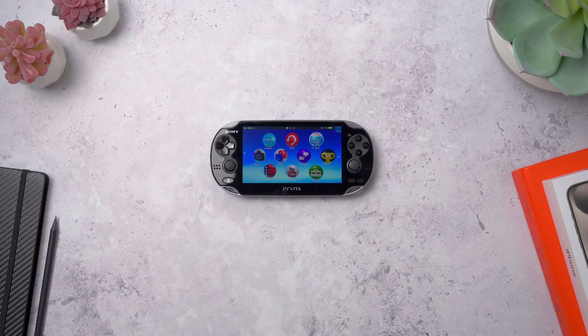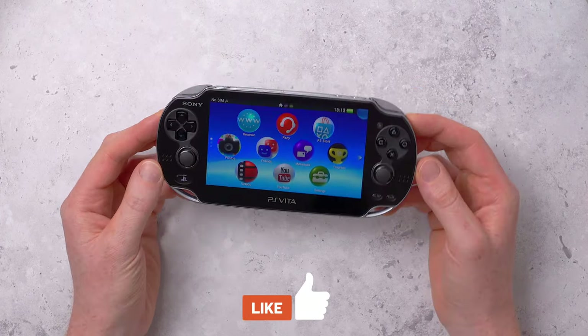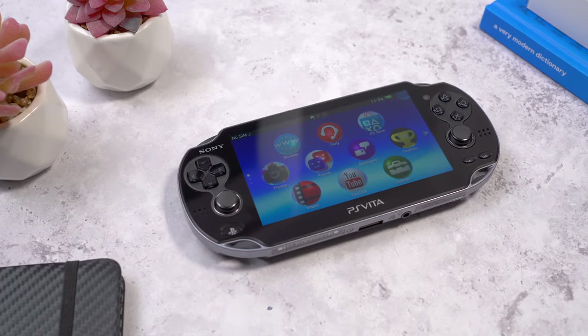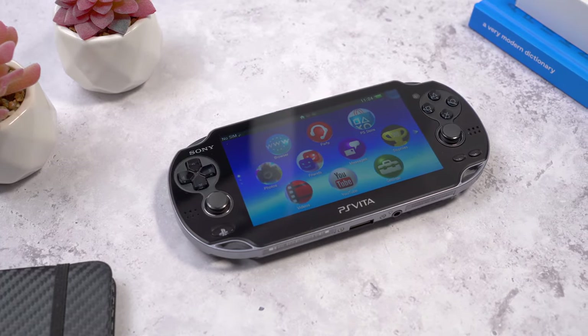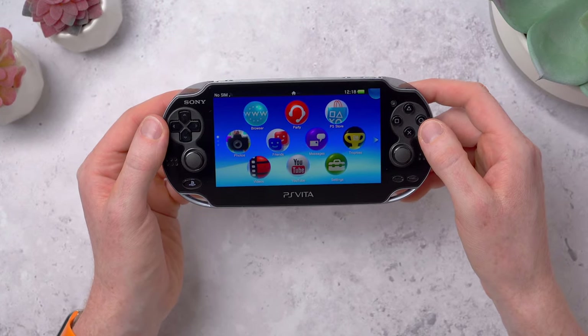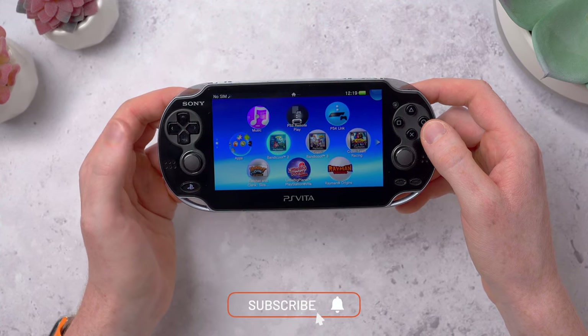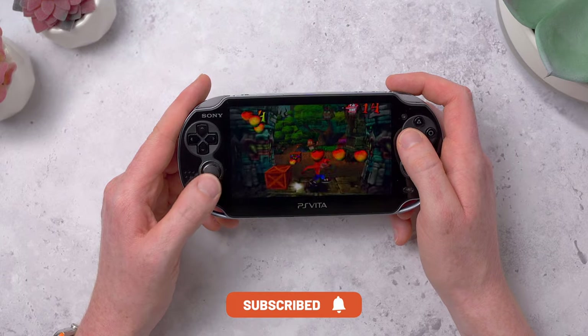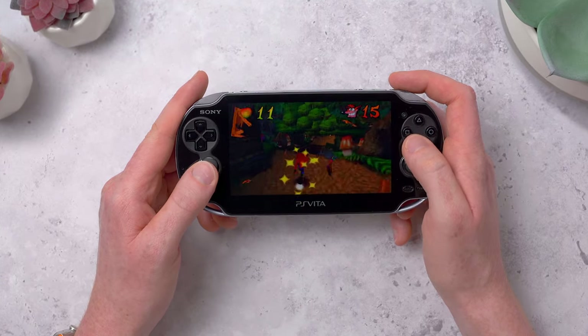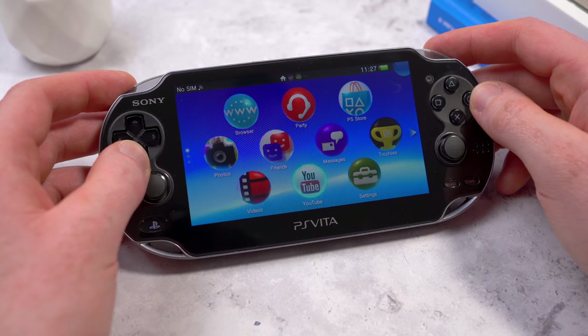To answer that question, we need to take a bit of a look back. This is the PlayStation Vita, the last handheld that Sony made, released all the way back in 2011 — towards the end of the PS3 life cycle, just before the PS4 came out. Amazingly it still works; I haven't used it in years, I thought the battery might have died, but nope, it's still going strong. This could play some classic PlayStation games from the PS1 and PS2 era, things like Crash Bandicoot and Spyro, no trouble at all. But there was just no way that Sony could squeeze all of the power from the PS3 into something so small and portable, so this was never going to run PS3 games.